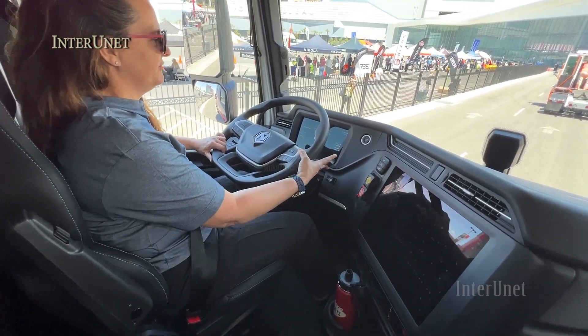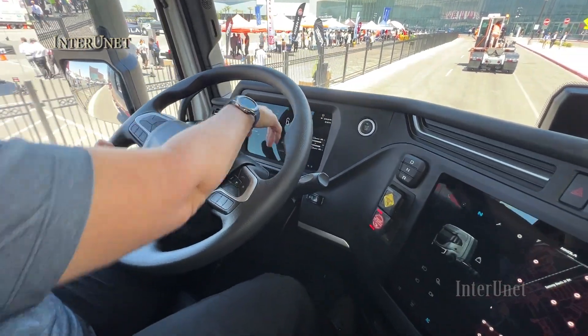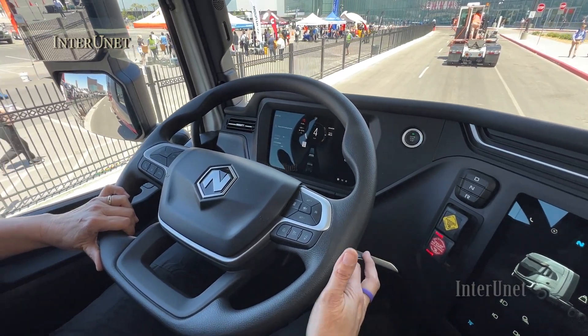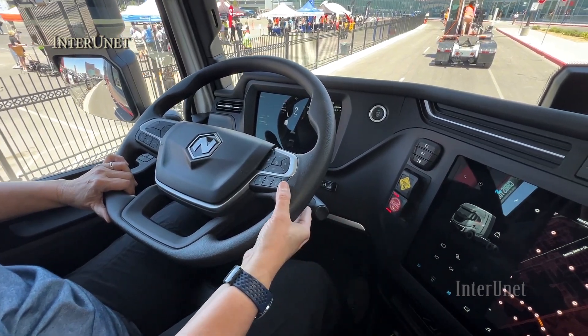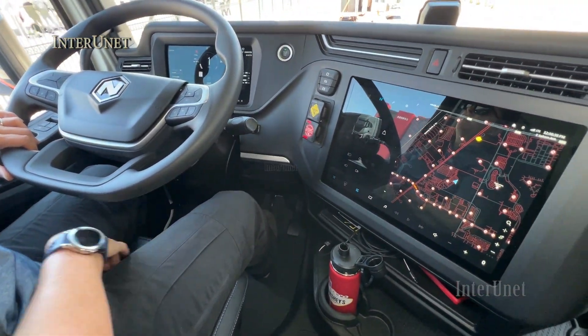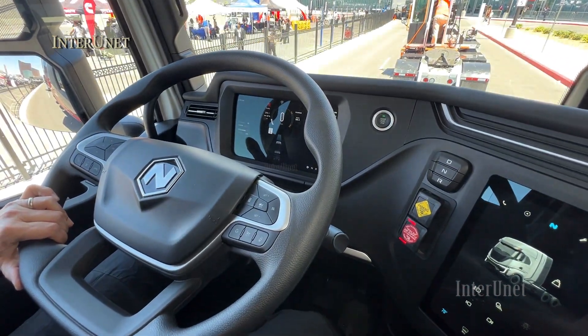We've got six levels of regenerative braking — seven if you count off — so that's right here. It's off right now: one, two, three, four, five, and six. It's the electronic version of the Jake Brake. When I'm using regenerative braking, taking my foot off the accelerator, it's generating electricity and putting that into the battery packs.